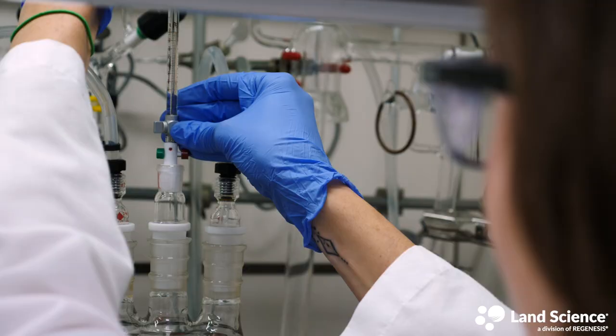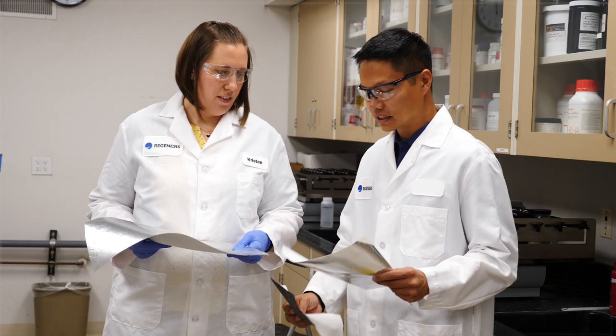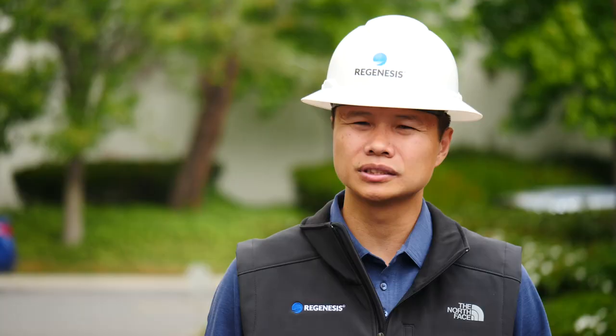We go to great lengths before we introduce a new product. Our R&D team spends a lot of time testing and evaluating different materials, and then testing the material that we eventually go with, so that we really have a good understanding before we go ahead and launch that product.